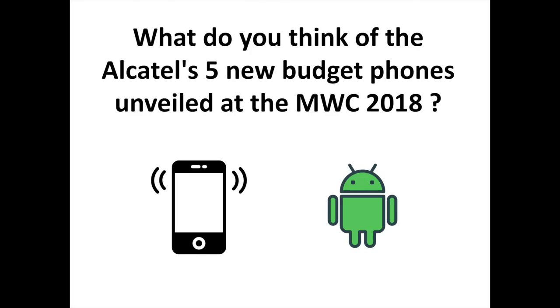What do you think of Alcatel's five new budget phones unveiled at MWC 2018? Are you interested in the Alcatel 1X, the first Android device running on Android Go? Share your thoughts and comments. To discover more Android-related content, subscribe to the channel. For more information, visit www.alcatelon.com.au.